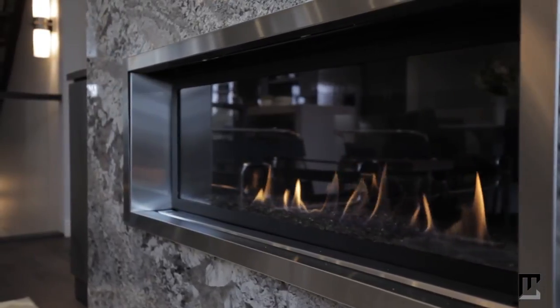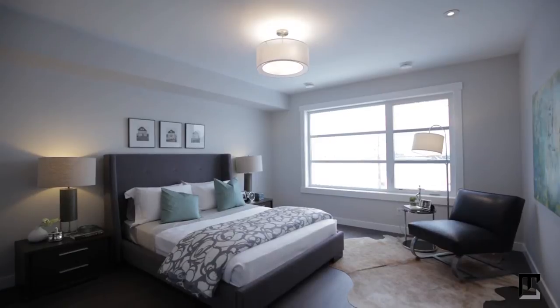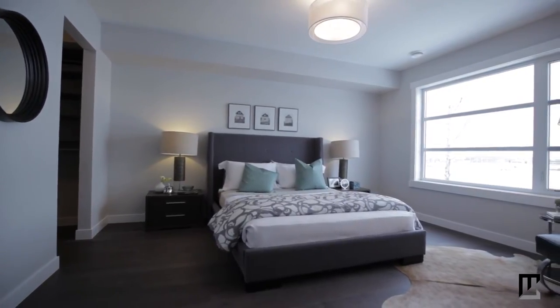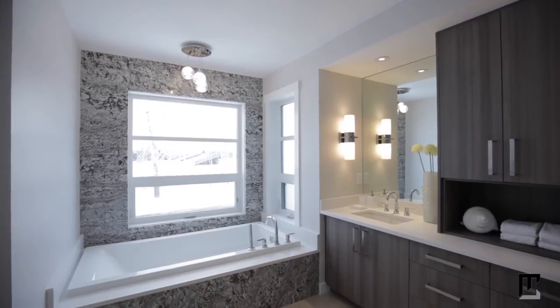Head up to the second level where the classic linear design continues into your comfortable master bedroom. Simply soak up the sun from your king-sized bed, or slip into the soothing Jetta tub in the expansive five-piece en suite.